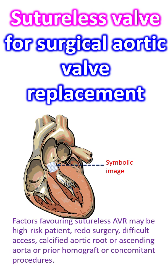Stroke rates were similar between sutureless and conventional surgical AVR. Compared to transcatheter aortic valve replacement, it was equivalent or lower. Rate of permanent pacemaker was higher after sutureless AVR compared to conventional surgical AVR, but lower compared to transcatheter aortic valve replacement.